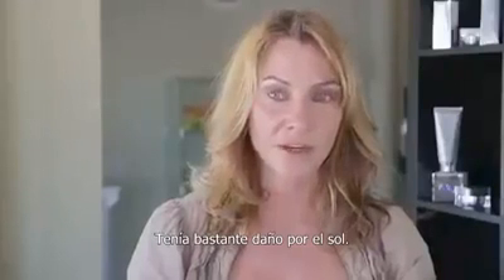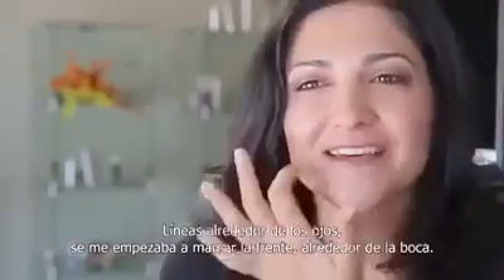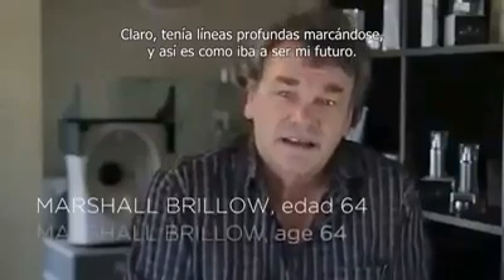I had a fair amount of sun damage — fine lines around the eyes, the forehead starting, around the mouth. I did. I had deep lines.